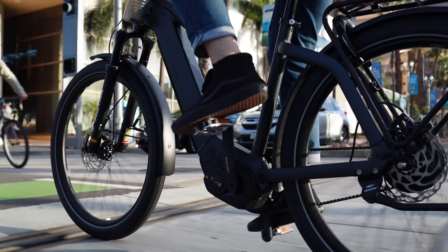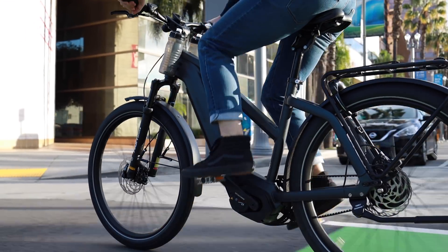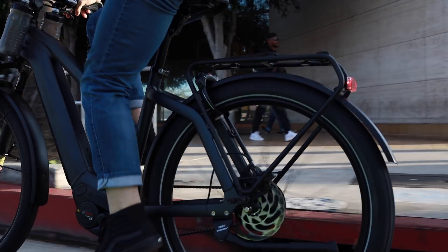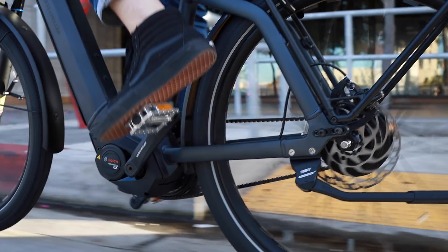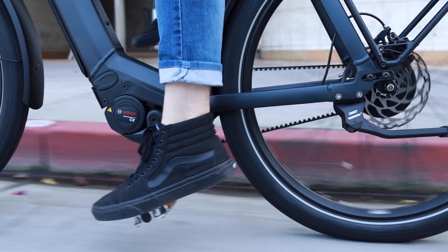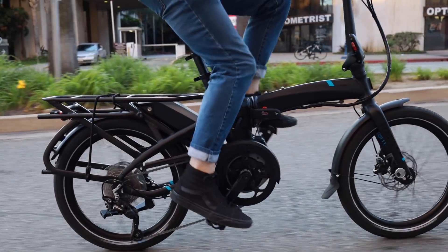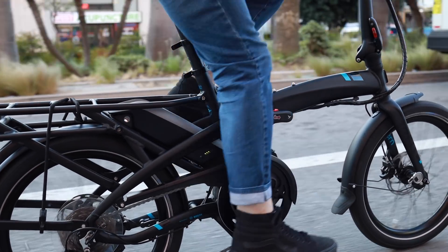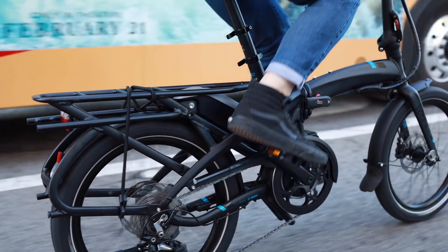A really big trend we're seeing with drivetrains is going with a belt instead of a chain. The nice thing about a belt is it's really clean, which matters when you're commuting in nicer clothes and concerned about getting grease on your pants. You can also mitigate grease with a chain guard or a chain case — a fully enclosed chain used on some Dutch bikes. But a belt handles this really nicely, and it also generally lasts a lot longer than a chain, giving you longer maintenance intervals.